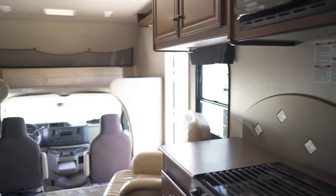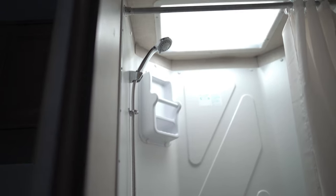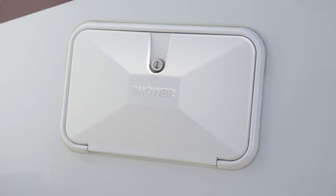You also get sleeping for over six people, a shower on the inside and a shower on the outside, not to mention a fridge and a freezer with tons of storage.